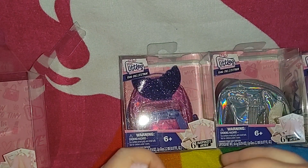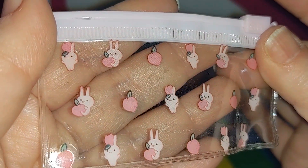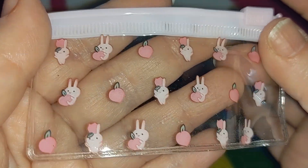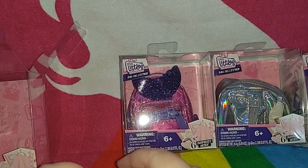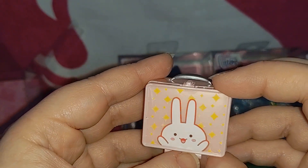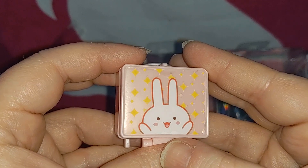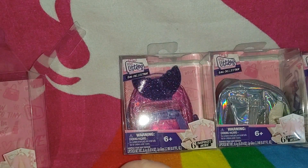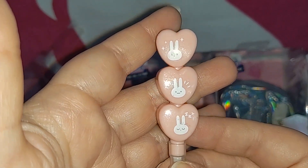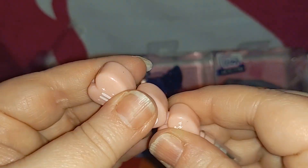Zipping it open, the first thing I see inside is a little pouch with adorable little bunnies holding peaches — and these do open. Super cute. We also have a bunny-themed lunchbox — soft pink with yellow star designs. I love the bunny theme. And we've got stacked bunny pencils: a sleeping bunny, a surprised bunny, and a happy bunny. I love stacked pencils — they're amazing.